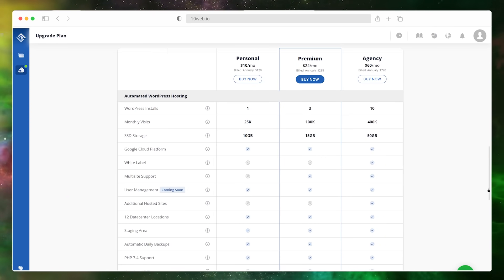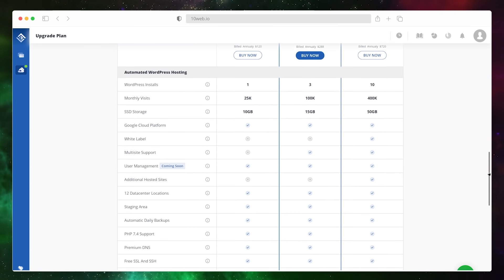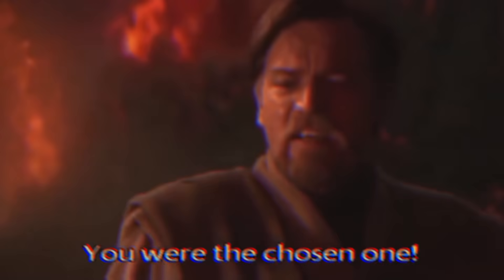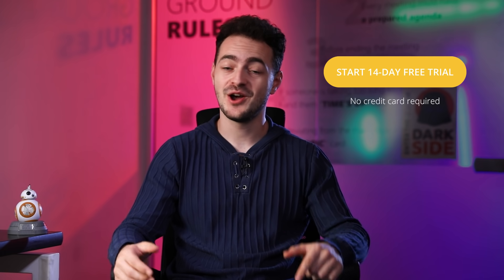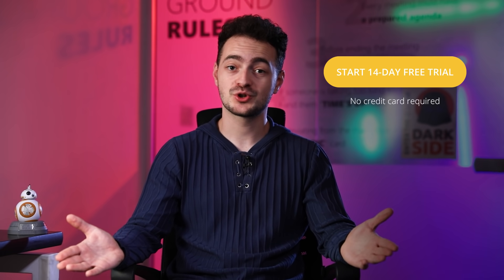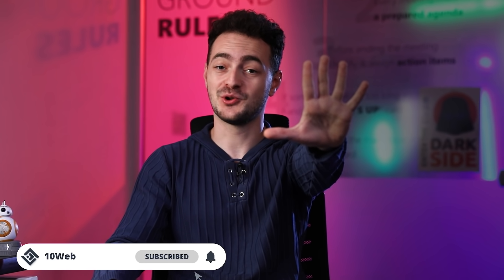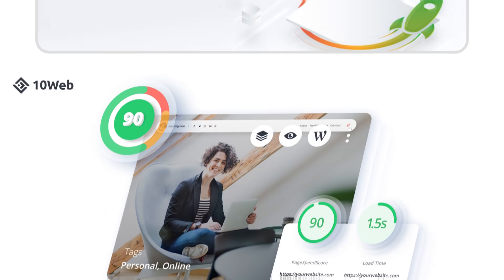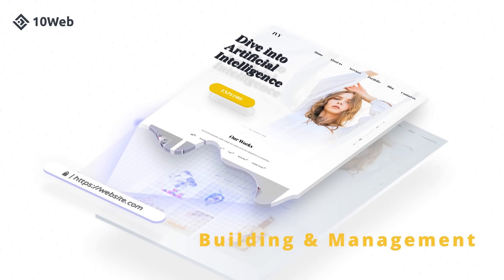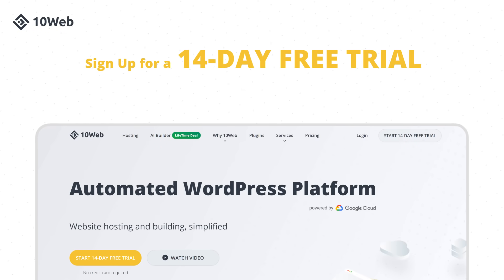We have a 14-day free trial with no credit card required waiting for you — just click the link in the description below to get started. As you can see, there's a newer, better, and automated world waiting for you. Try out our 14-day free trial right now and see what you've been missing out on. If you have any questions, comment them down below, as I love hearing from you guys. I'll see you in the next video and, as always, let the force of automated hosting be with you. This video was brought to you by TenWeb, an automated WordPress platform designed for agencies — automate hosting, speed optimization, migration, site building and management, and skyrocket your agency growth. Sign up for a 14-day free trial and experience true automation.